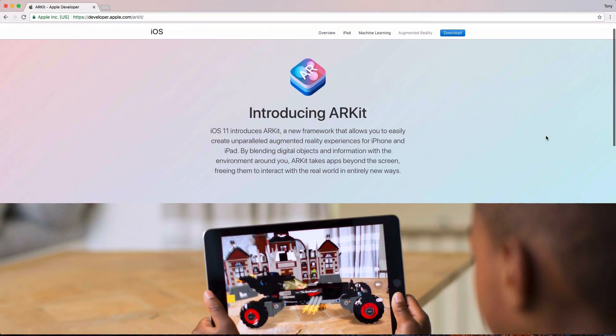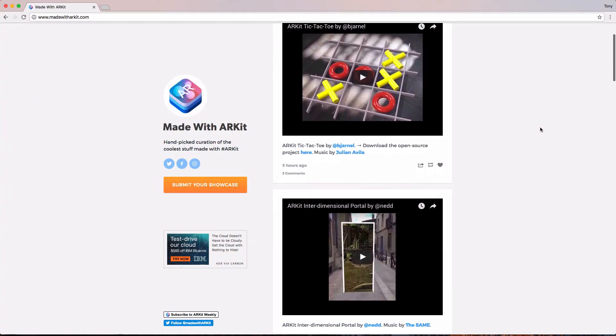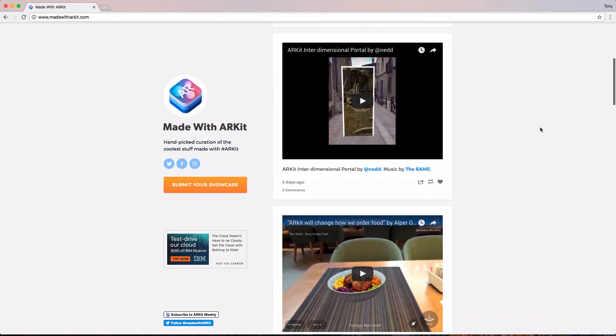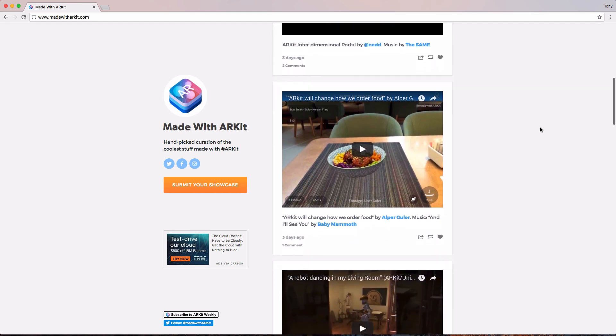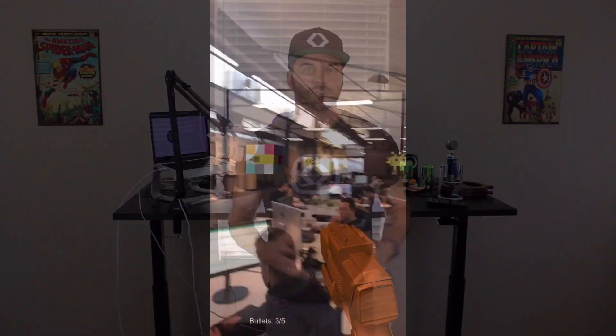iOS 11 recently released ARKit, which is augmented reality — a developer kit that developers can use to create augmented reality applications. Check out the website called Made with ARKit, where they have curated a list of videos and different things that people are doing with ARKit. There's even one where someone goes around an office playing a Space Invaders game with their phone. Be sure to check out all those videos and the cool stuff people are doing with augmented reality.